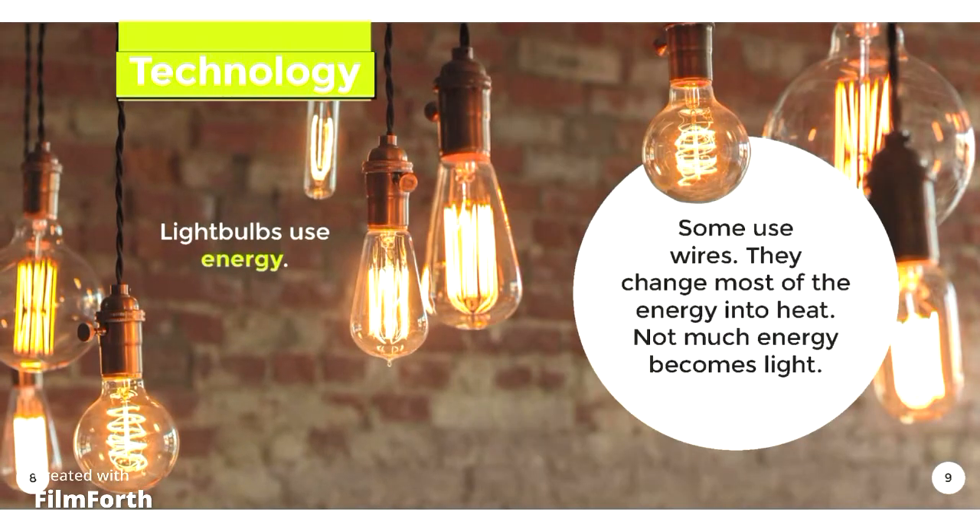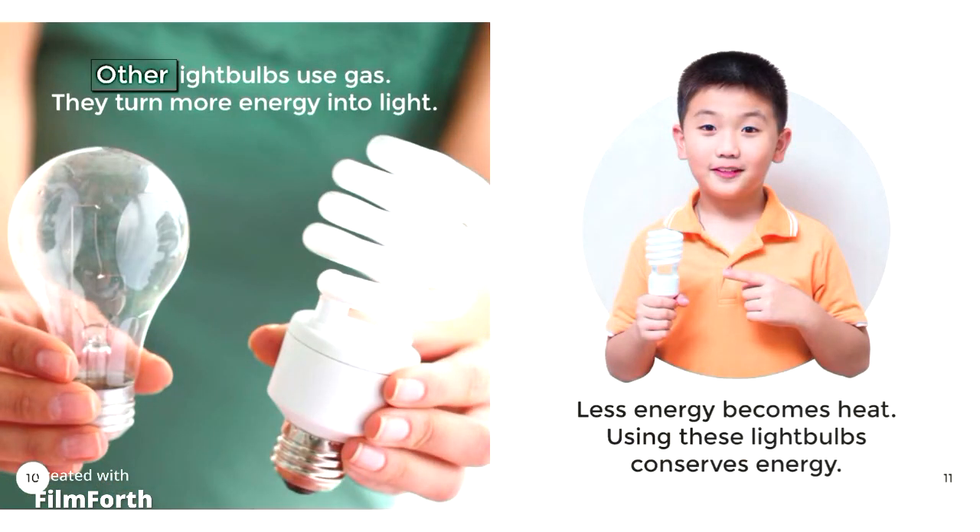Technology. Light bulbs use energy. Some use wires. They change most of the energy into heat, so not much energy becomes light. Other light bulbs use gas. They turn more energy into light, and less energy becomes heat. Using these light bulbs conserves energy.